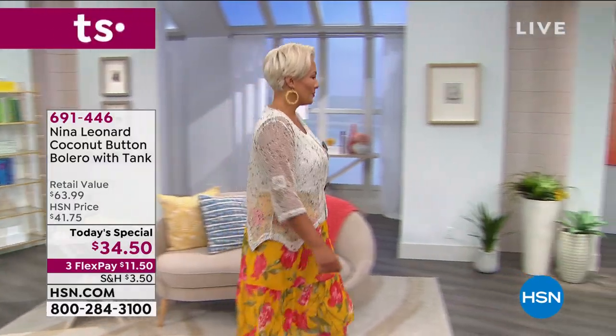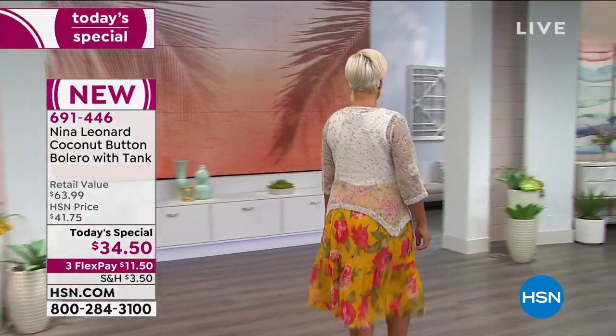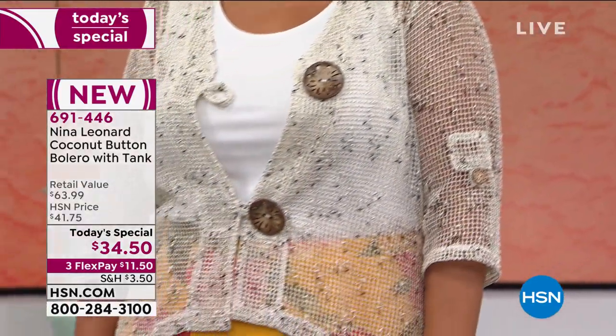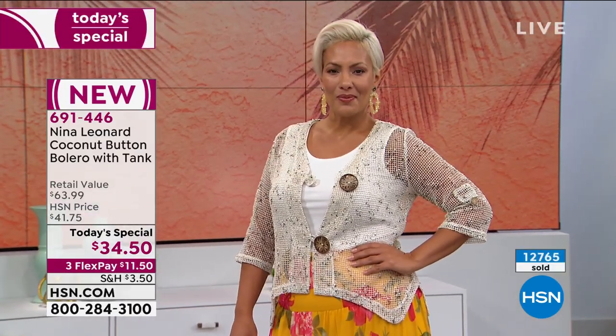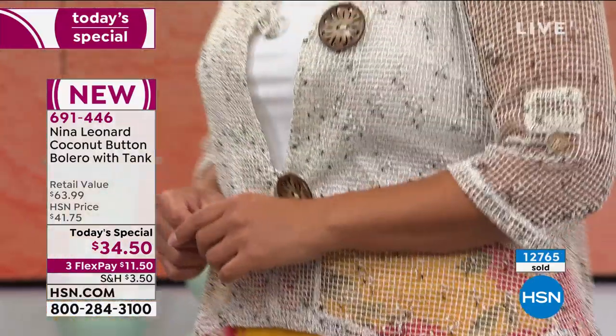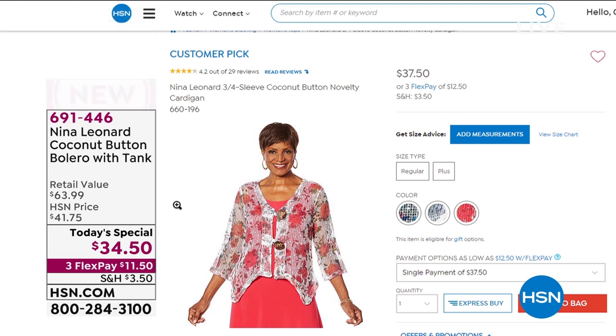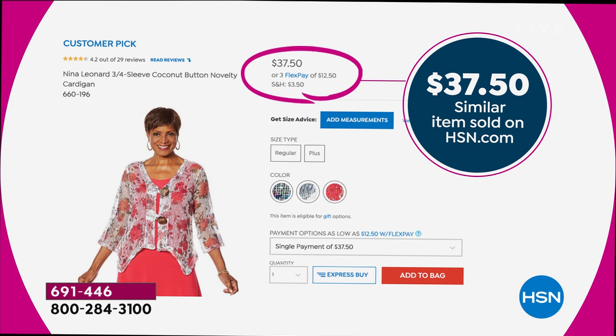Okay, ladies, looking fabulous. We have sold — get this — 12,700 of these Nina Leonard coconut button boleros with the tank. Besides being absolutely gorgeous, beautiful, soft, and easy to take care of, we are also giving you a buy one, get one. Here's how it works: several months ago we showed you this bolero, you guys went crazy for it — 4.2 stars, huge customer pick — and you paid $37.50. You can go to hsn.com and get just the bolero alone.